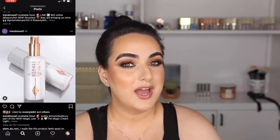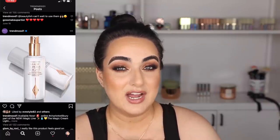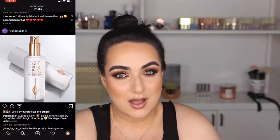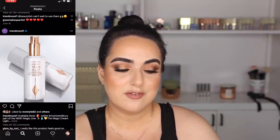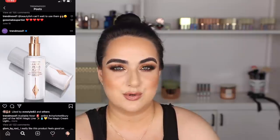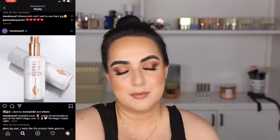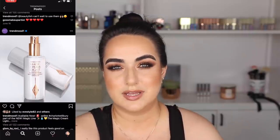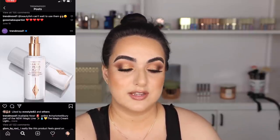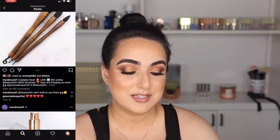Then we have the Charlotte Tilbury Magic Cream Light, which I tried to sample in a recent video and loved. I'm a die-hard fan of the regular Magic Cream and I love how rich, creamy, and intense it is. I don't know that I need a lighter version, but I might pick up a small travel size just to compare it. If you've tried the regular Magic Cream and thought it was a bit too thick, I definitely recommend trying this one. I don't know what the magic is but Magic Cream is really nice.